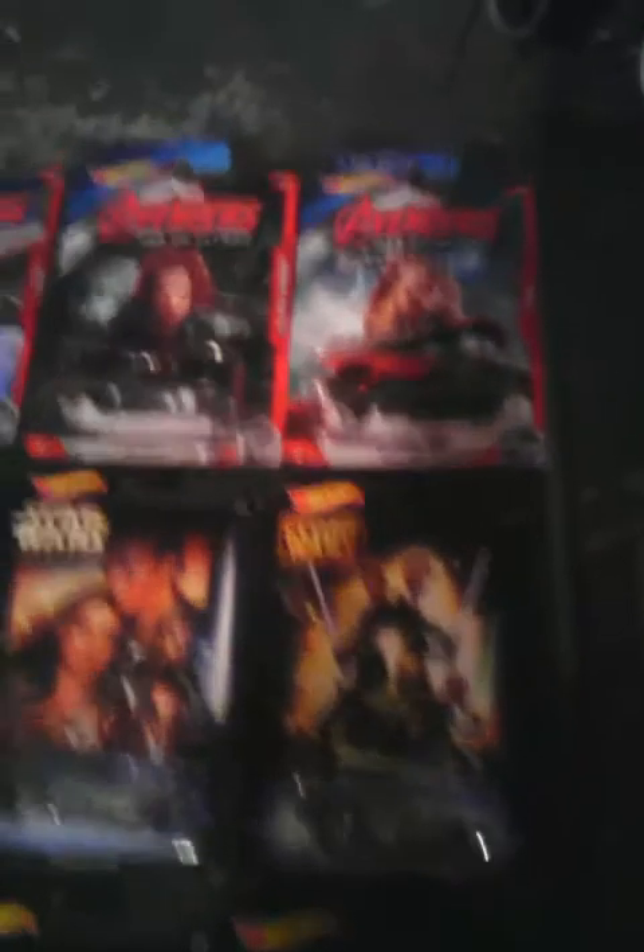Over here I've got some open ones on this table. And over here I've got my Porsche, Star Wars, and Avengers on the next table. I've got both Avengers, Porsche, and Star Wars series — I've got the complete series.